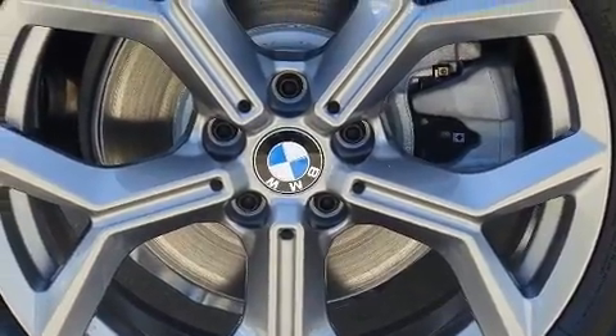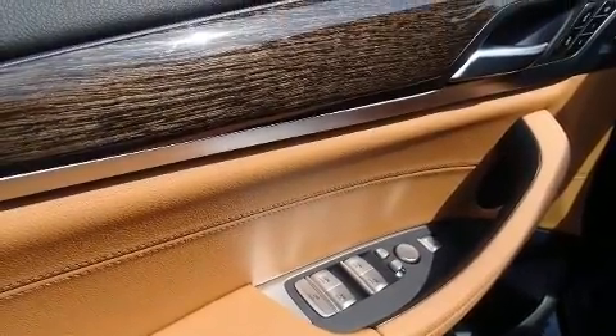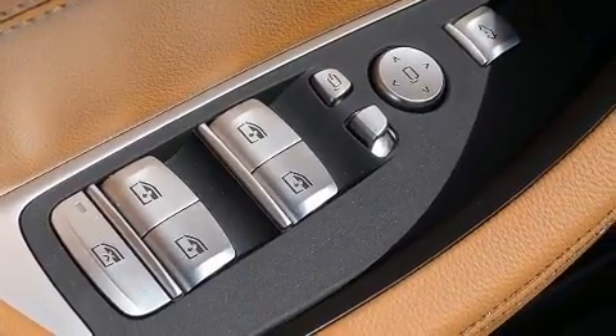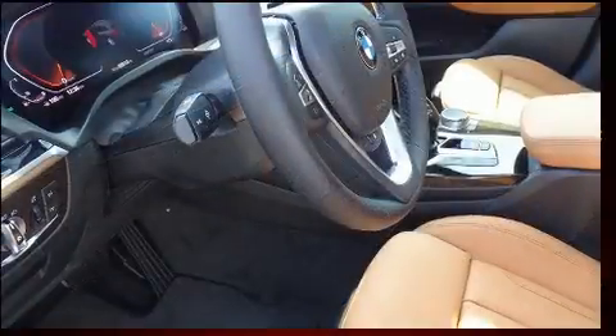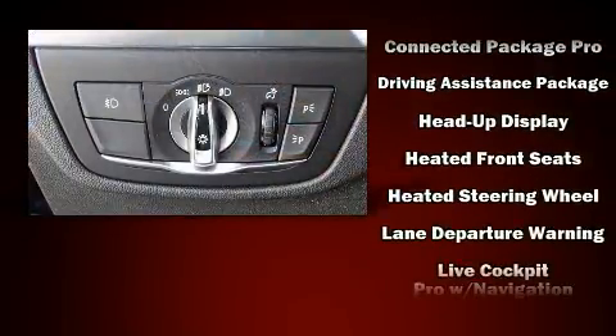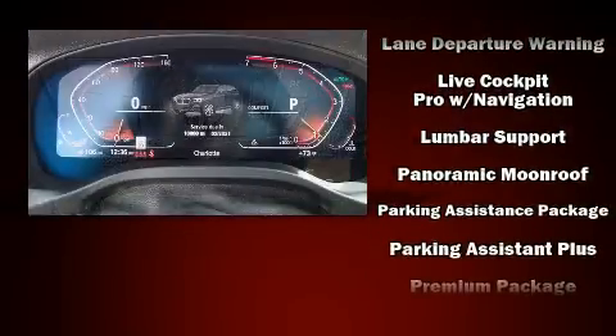BMW also prioritized safety and security with features such as head curtain airbags, front and side impact air bags, traction control, brake assist, anti-whiplash front head restraints, ignition disabling, an emergency communication system, and four-wheel disc brakes with ABS.